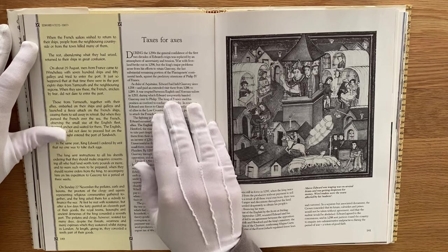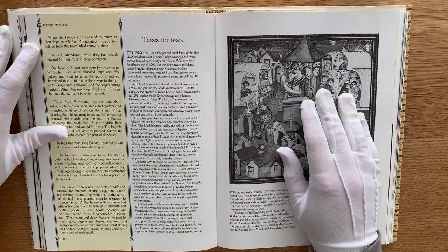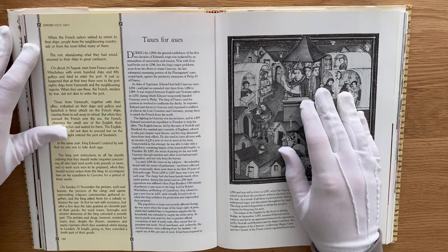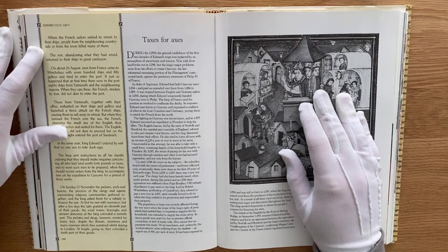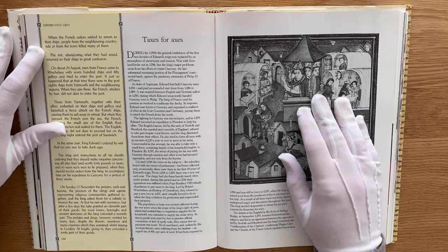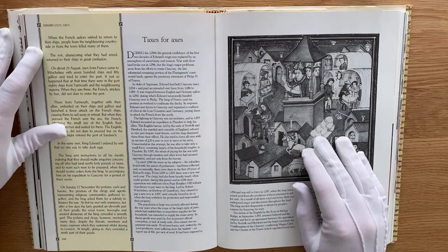As the Duke of Aquitaine, Edward held Gascony since 1254 and paid an extended visit there from 1286 to 1289. War erupted between England and Norman sailors in 1293, during which Edward temporarily handed Gascony over to Philip. The King of France used his position as overlord to confiscate the duchy, and in response Edward sent forces to Gascony and organised a coalition of allies in the Low Countries and Germany, paying them to attack the French from the north. The fighting in Gascony was inconclusive, and Edward sent an expedition to Flanders to help his allies. The English barons, led by the Earls of Norfolk and Hereford, the Marshal and Constable of England, refused to take part despite royal threats, and the King dismissed them from their offices.